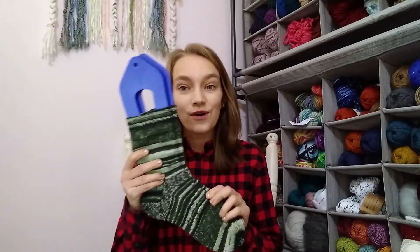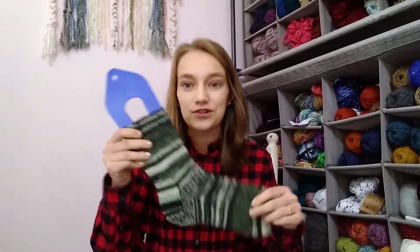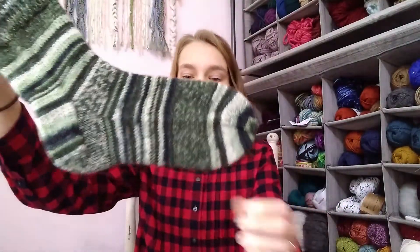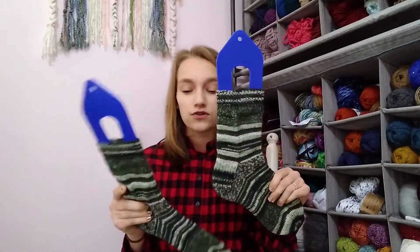I have four finished objects to show you guys this week. First up is the only project you actually saw last week — a pair of finished socks for my brother. I've been working on these for a few weeks now and they are finally done. I love them so much. I used Knitpicks Static in the color Terrarium — it's a really beautiful mossy green. I absolutely love these socks and I know my brother is going to love them too.